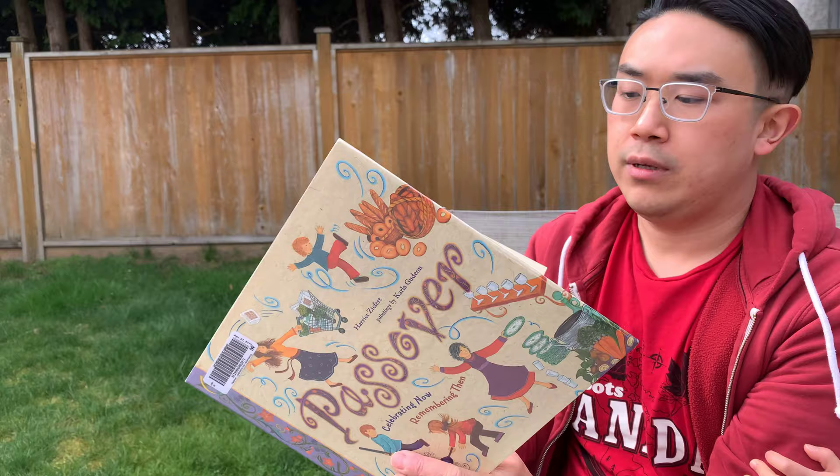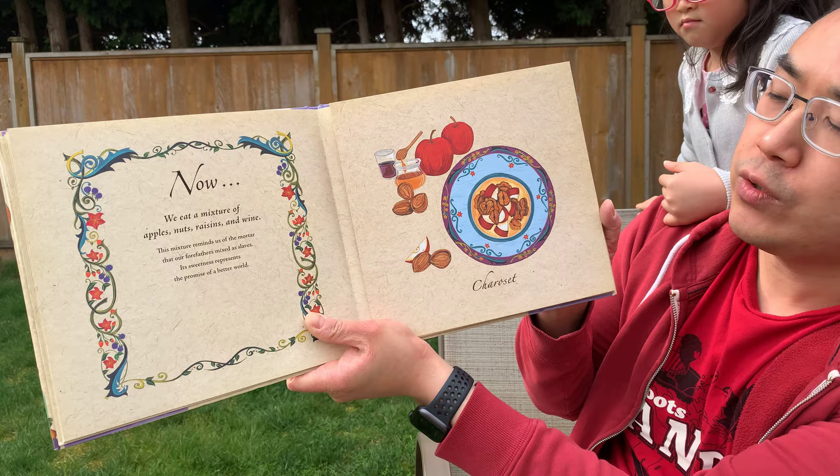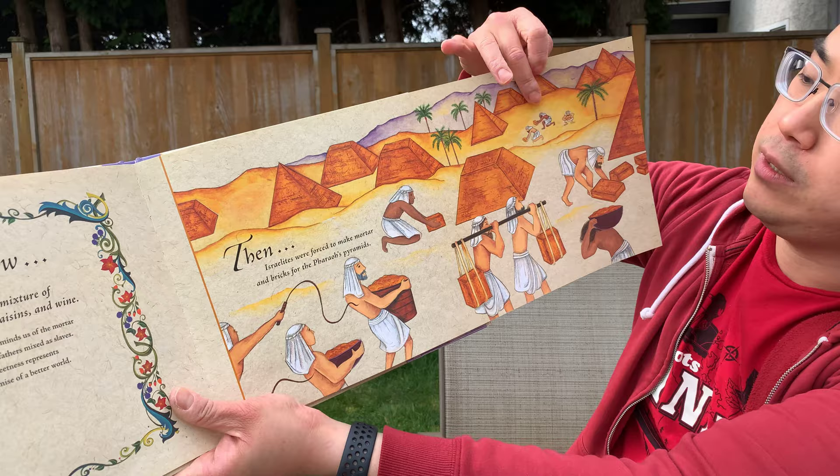Now we eat a mixture of apples, nuts, raisins, and wine. This mixture reminds us of the mortar that our forefathers mixed as slaves. Its sweetness represents the promise of a better world. Back then, the mortar was used to build these. The Israelites were forced to make mortar and bricks for the Pharaoh's pyramids. They were building pyramids using mortar as slaves.